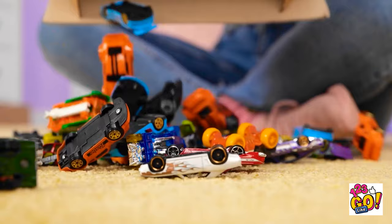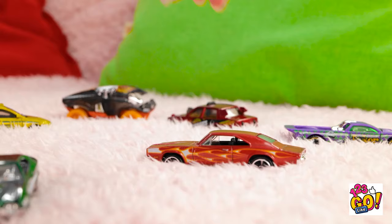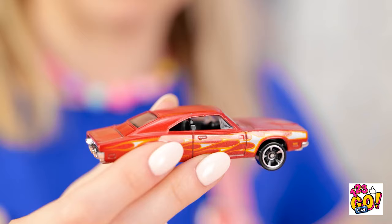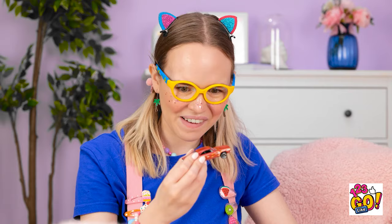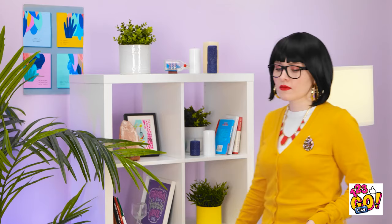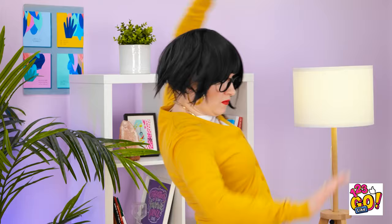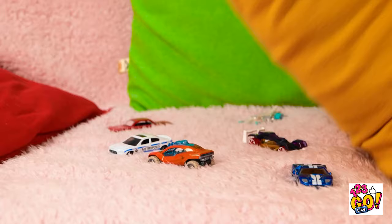Whoa! Look at all these cars! This is so cool! Vroom vroom! This is great fun! I should have a race! Hi, sweetie! Look at this mess! Guess I better tidy up! Whoa! No! Ouch! My back! These stupid cars! They get everywhere!